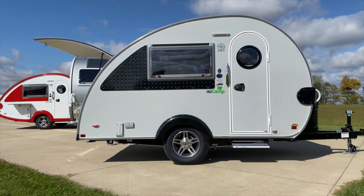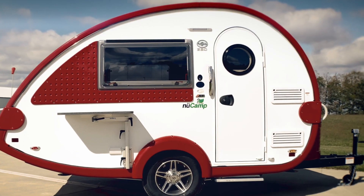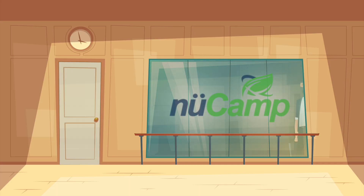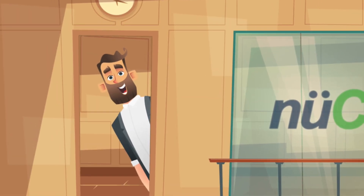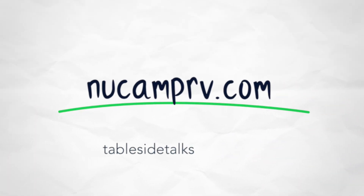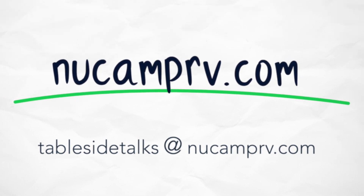With that being said, we would love to know which of these trailers would best suit your camping needs. Let us know in the comments below. Do you have a tip you want to share? If so, email us at tablesidetalks@newcamprv.com. We would love to hear from you. Thanks for joining us. See you next time.